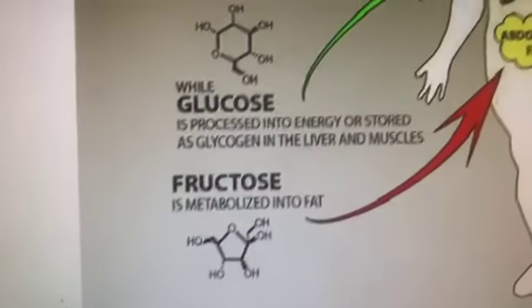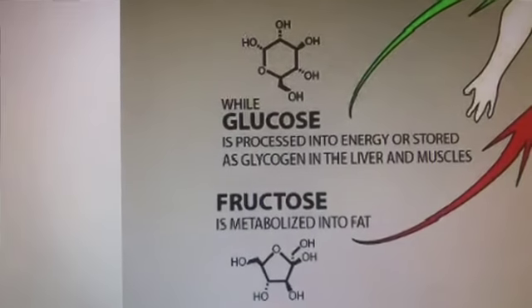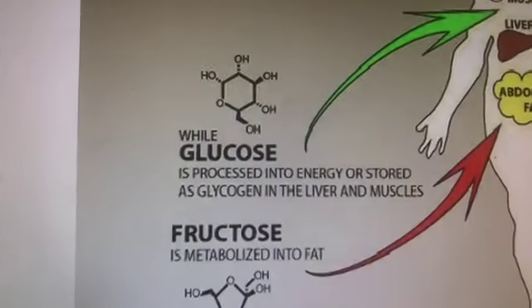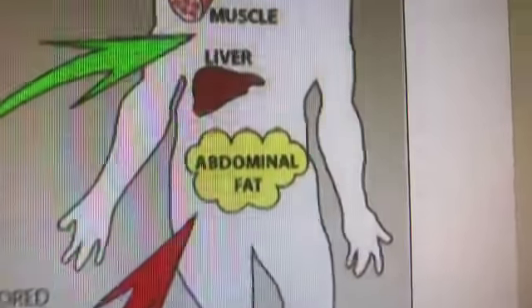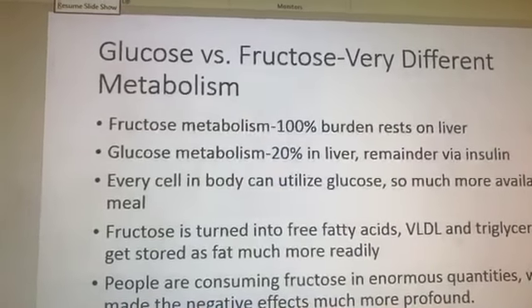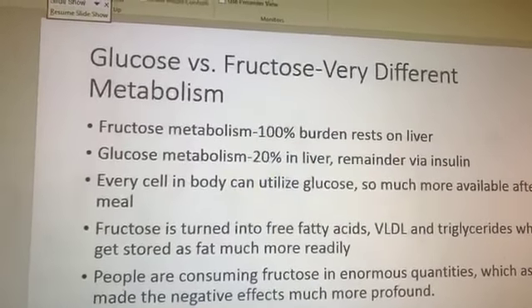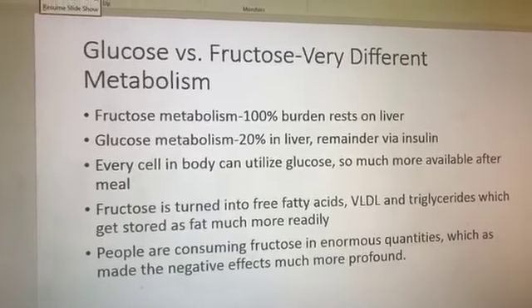Glucose is processed into energy and stored as glycogen. The liver stores glycogen and can offer it to the muscles as well. If we're not eating tons of carbs, we can typically function all right. Here's the key: fructose is turned into free fatty acids, LDL — one of the bad cholesterols — and triglycerides. So if you've got somebody really unwilling to do low carb, if they'll give up fruit, fruit juices, and look for high fructose corn syrup and remove that, they'll be so much better off from a health point of view.